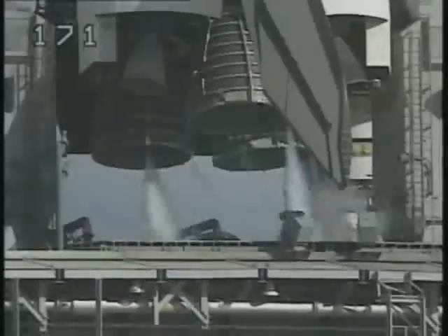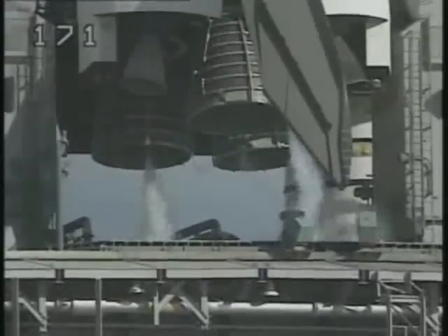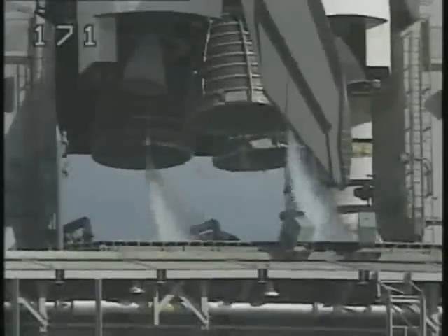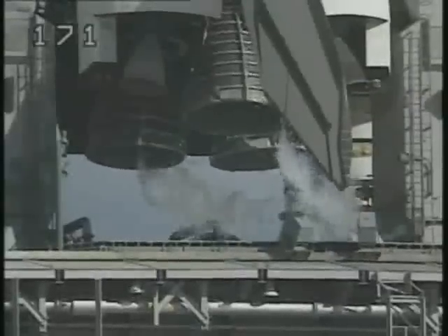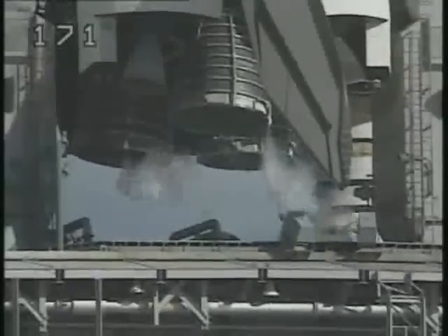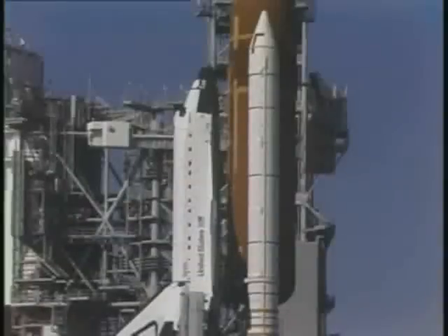T-minus three minutes 35 seconds and counting. All three engines are now being moved through a pattern to verify their readiness, and then they will be aligned to their start position. T-minus three minutes 19 seconds and counting.